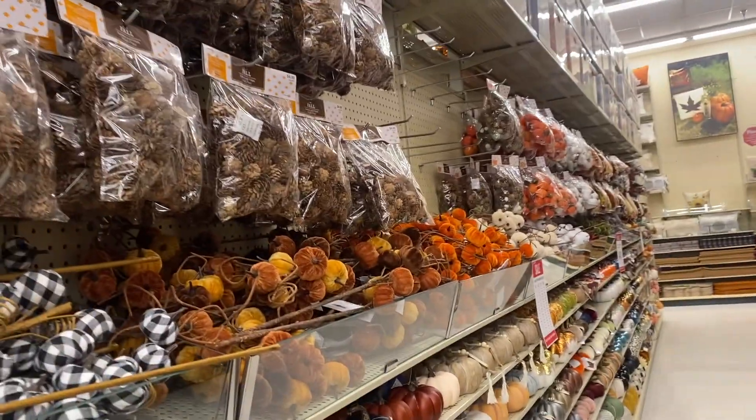Alright friends, here we are at Hobby Lobby! I know they have stuff because if you saw my last video I crafted with it. We're going to go in and find some new things to craft with today.